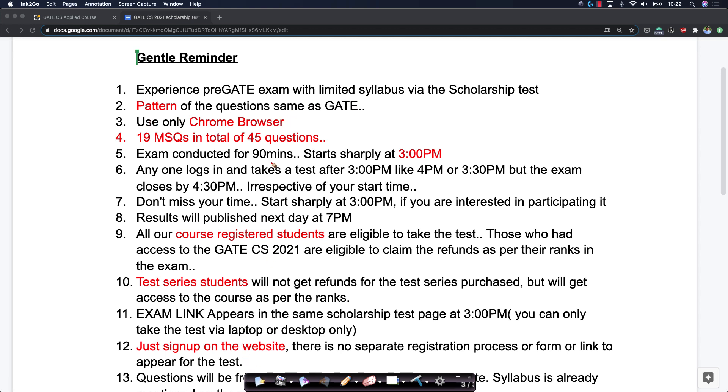Please only use the Chrome browser — very, very importantly. We have tested it thoroughly in the Chrome browser and have not tested it in other browsers, so we strongly recommend that you use Chrome browser only.